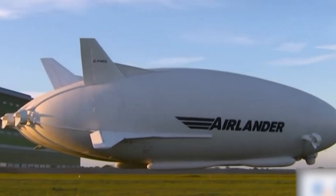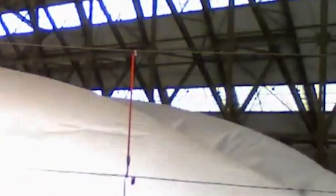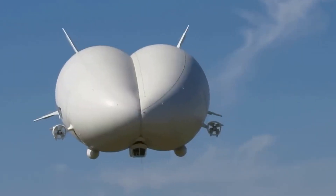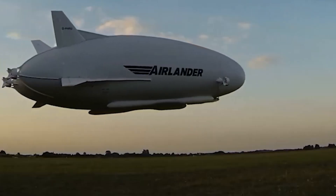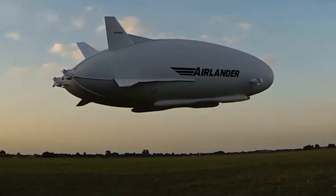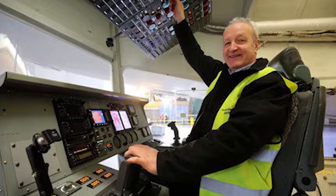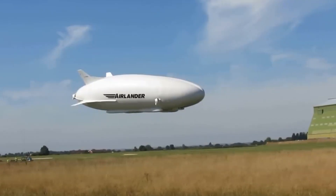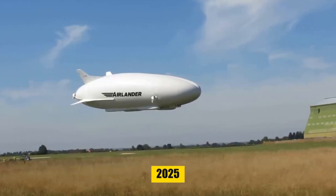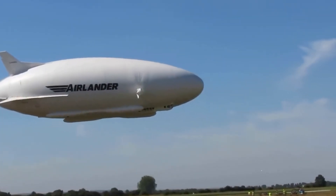Its hull, made of triple-layered composite materials, maintains its structure when inflated, with buoyancy provided by helium. The craft's propulsion system features four Alert Centurion diesel engines, and its flight control system is connected via a sophisticated fly-by-optics system. The AirLander 10's flight deck offers expansive visibility and is equipped for optionally piloted operations. Production is planned for 2025, with deliveries expected in 2026, marking a new era in versatile and sustainable air travel.